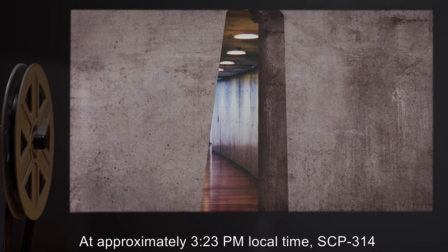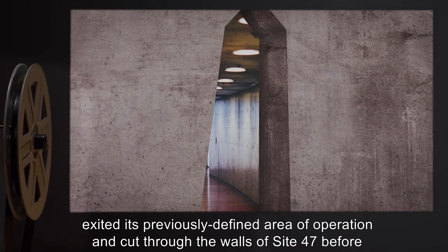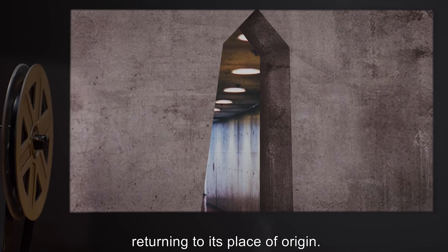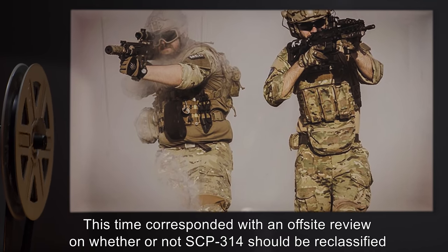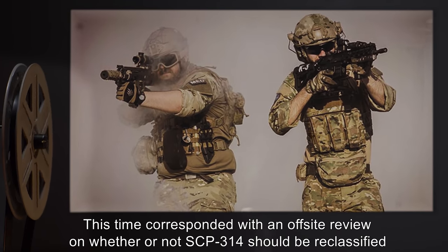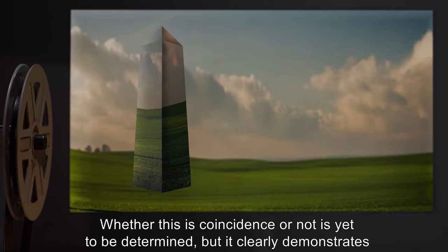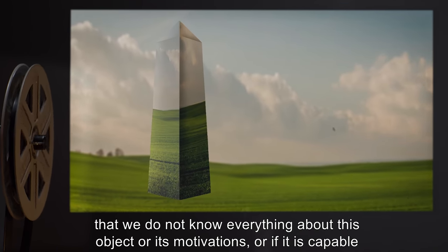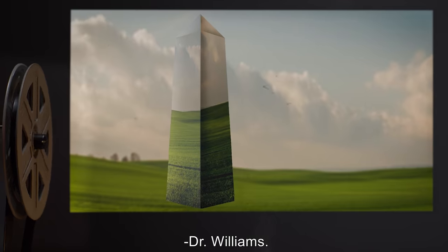At approximately 3:23 PM local time, SCP-314 exited its previously defined area of operation and cut through the walls of Site 47 before returning to its place of origin. No personnel were harmed during this event. This time corresponded with an off-site review on whether or not SCP-314 should be reclassified as safe. Whether this is coincidence or not is yet to be determined, but it clearly demonstrates that we do not know everything about this object, its motivations, or if it is capable of having any. Classification remains Euclid. — Dr. Williams.